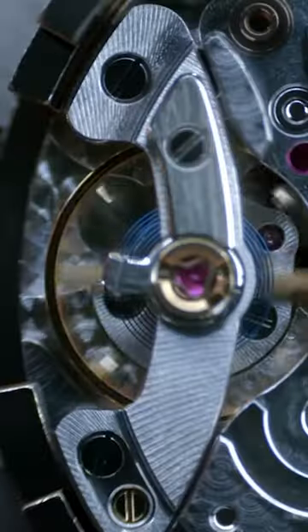They go through extensive testing — the accuracy, the chronometer, the timing. It's all about telling the right time, keeping the right time.